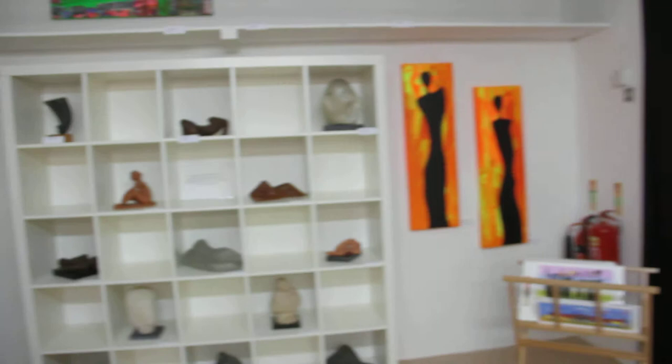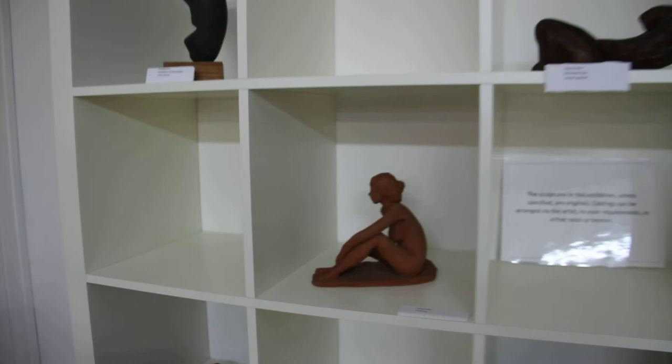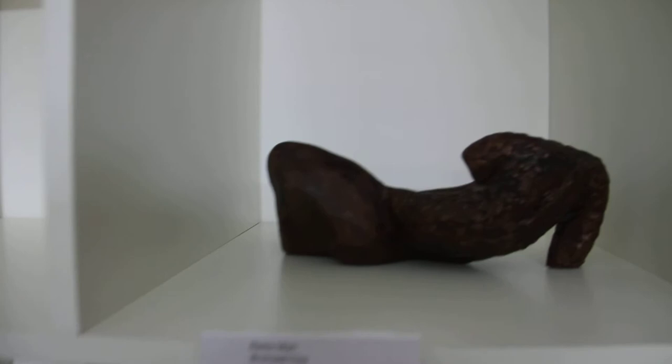And this is a selection of my sculptures — bronzed clay, wood, stone — they can all be cast from originals. This one's called Rastaman and as you can see from the texture, it's bronzed clay.